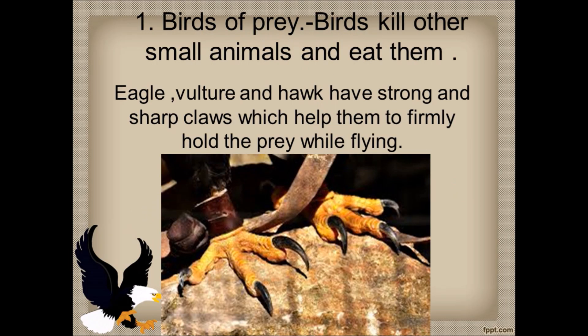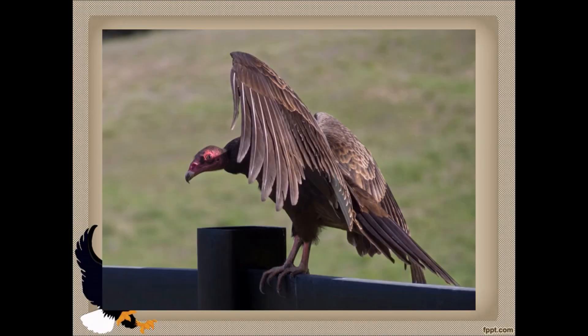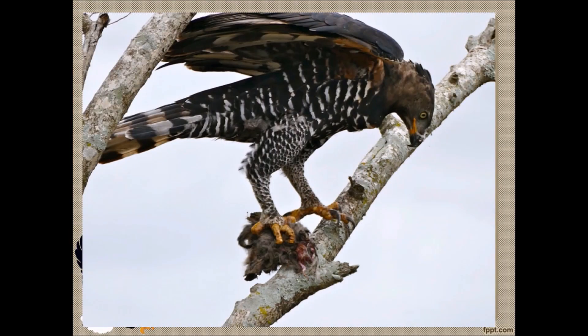First is birds of prey. These birds kill other small animals and eat their meat, which is why we call them birds of prey. Examples are eagle, vulture, and hawk. These birds have strong and sharp claws which help them to firmly hold the prey while flying.